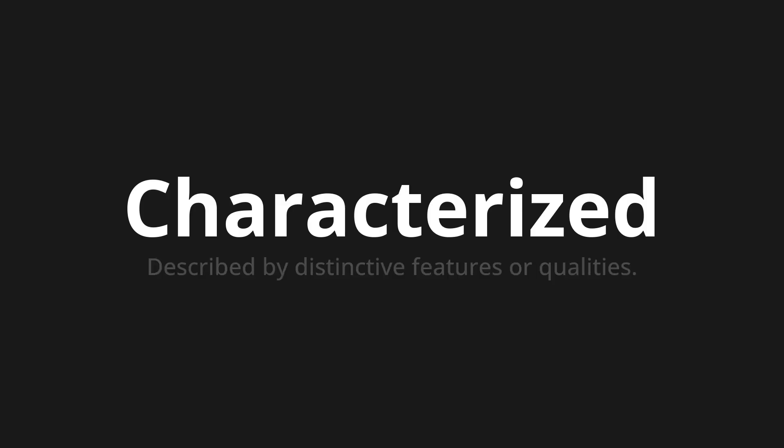Welcome to How to Pronounce. In today's video, we'll be focusing on a new word that you might find challenging or intriguing. So let's dive into today's word: Characterized. Which means: Described by distinctive features or qualities.